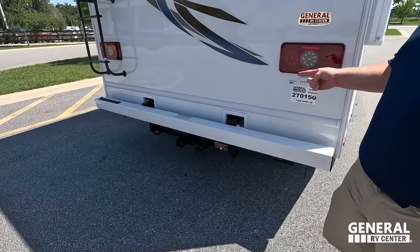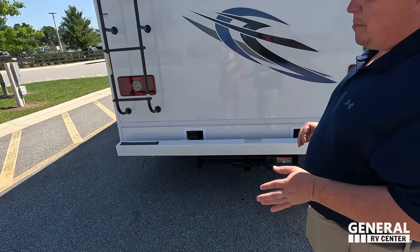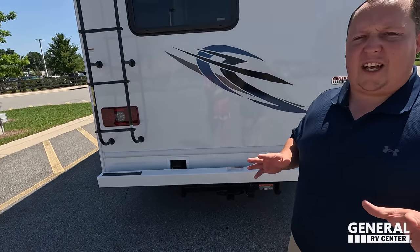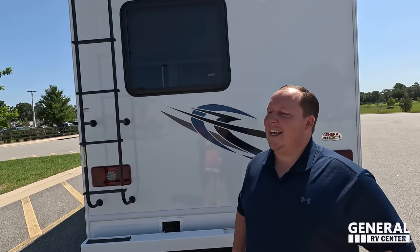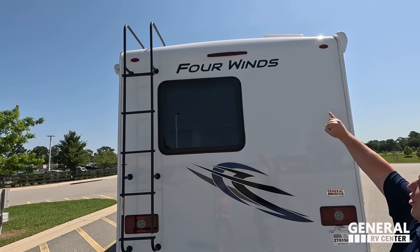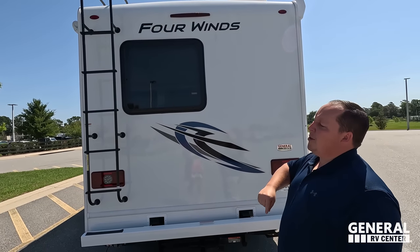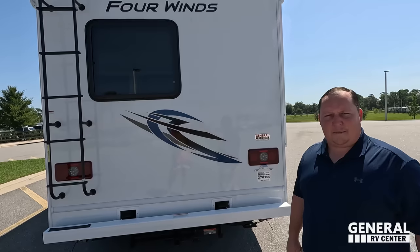Coming around the back we have a nice bumper for the stinky slinky — it's an 8,000-pound hitch. Now, I'm not saying you can tow 8,000 pounds with this motorhome; you're good with at least 5,000 pounds, but always know your limits before you tow. Very nice back here, and the rear tail light on the side has a backup camera integrated into it. We also have a ladder to get up on the one-piece TPO roof.